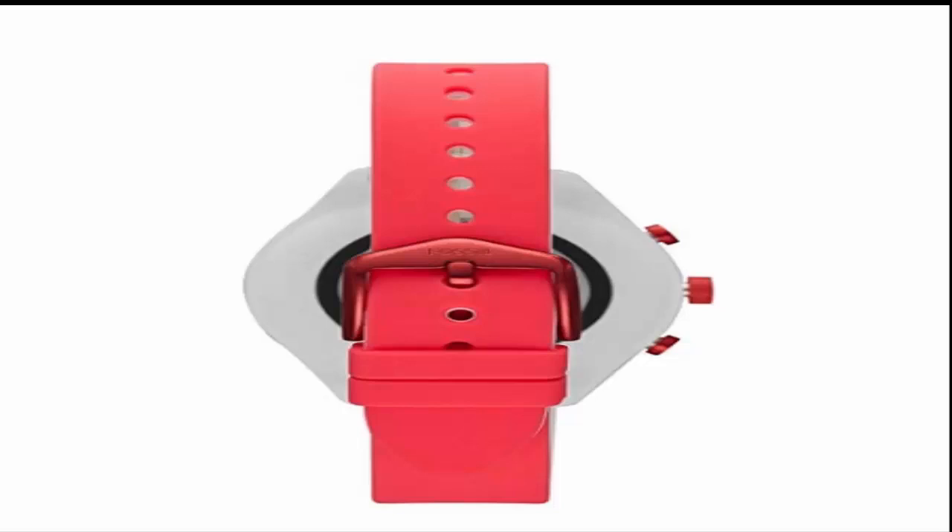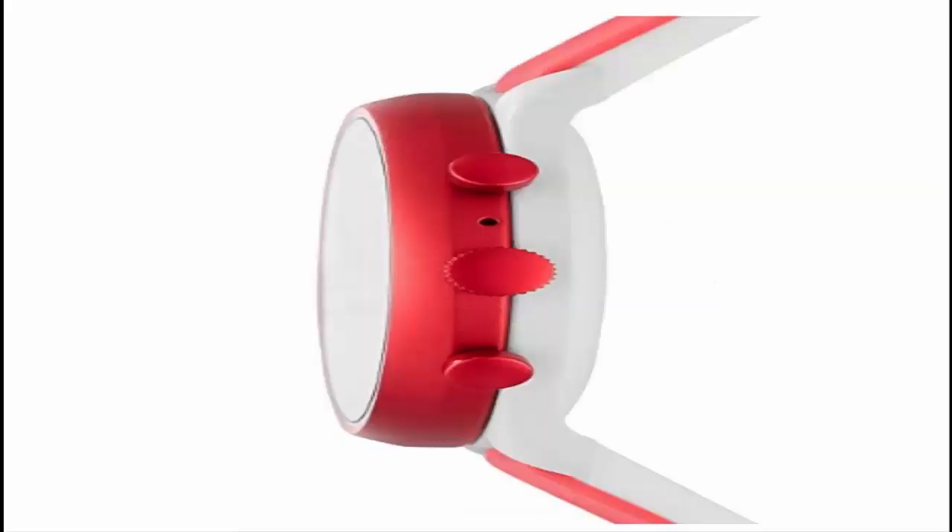This is one smartwatch that lets you receive smartphone notifications and app alerts, manage your calendar, and control your music. Download third-party apps — your favorite ride-sharing or music apps — and customize your watch face with touch screen functionality.